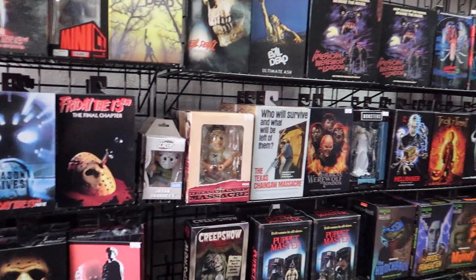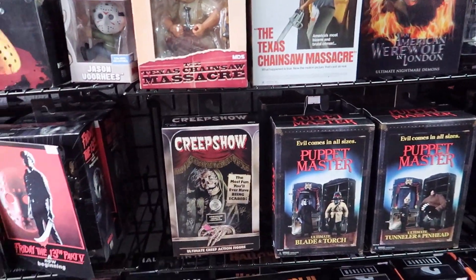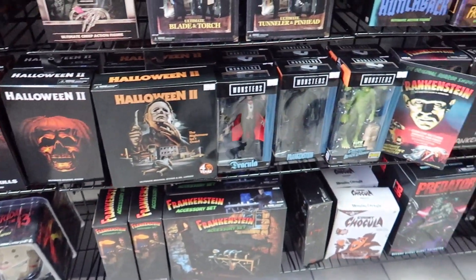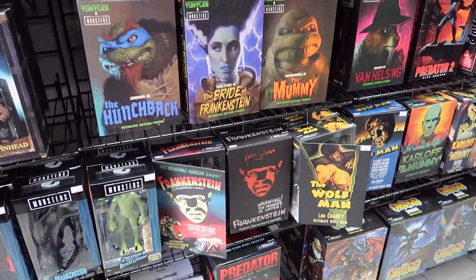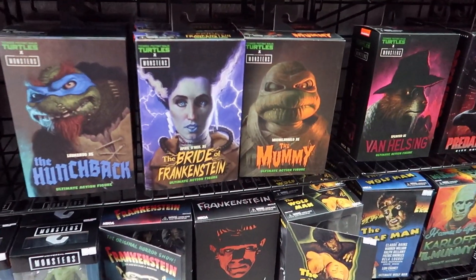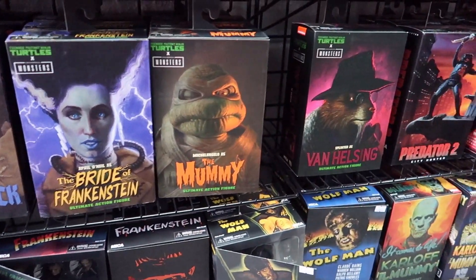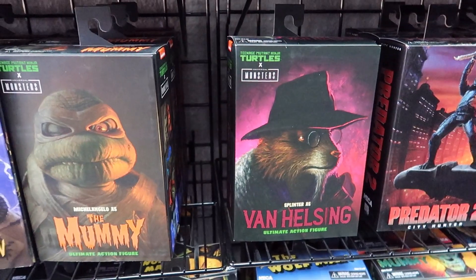Here you have a lot of the NECA figures. I absolutely love this Universal and TMNT collection here. That Van Helsing splitter is just awesome.